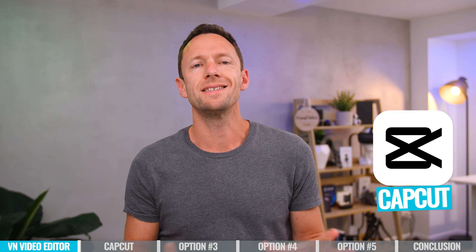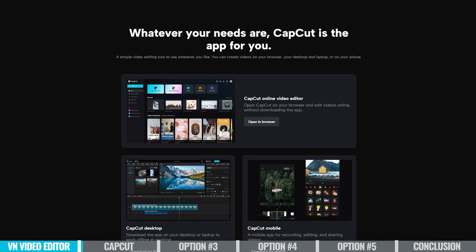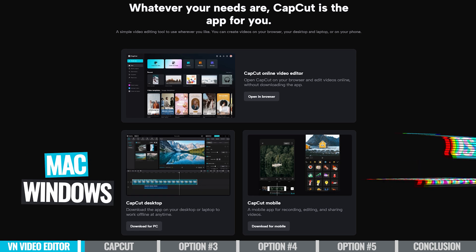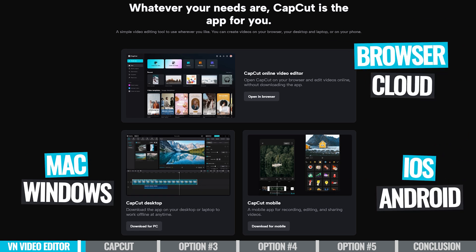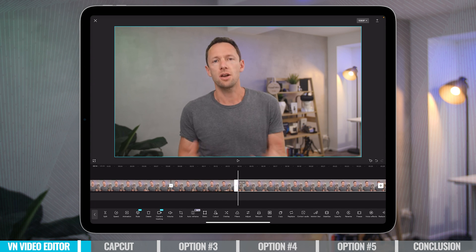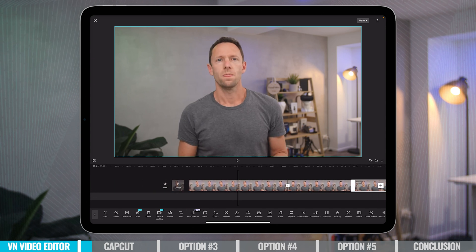App number two is CapCut, and this one is very similar in so many ways to VN Video Editor. It works across a lot of different devices — there's a Mac version, a Windows version, iOS and Android. There's also a cloud or online based version too, but it is pretty cut down feature wise when comparing it to the dedicated apps. The overall interface, editing style, and workflow is very similar to VN Video Editor.